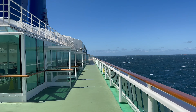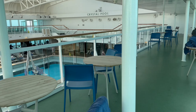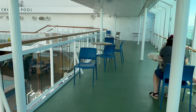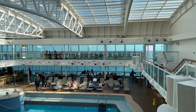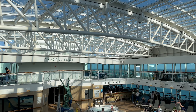And to the left is the upper level of the Crystal Pool. Heading inside you'll see a couple of table tennis tables and plenty of tables and chairs. The roof itself was supposed to be retractable but it was closed on my sailing — if you've seen it open please let me know in the comments below.